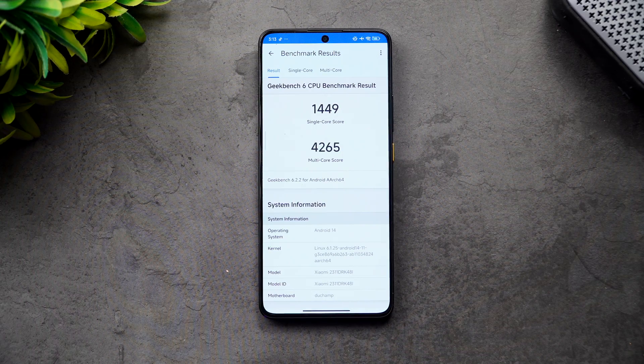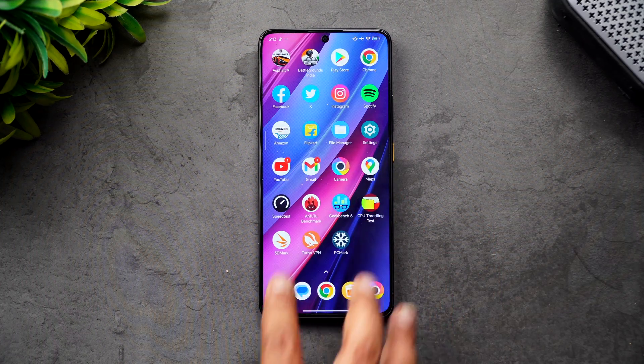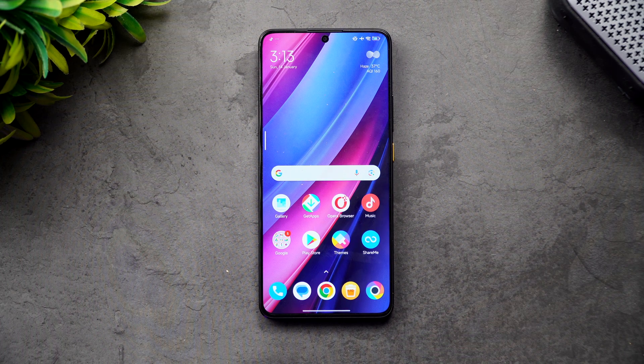We've completed the Geekbench test. The single-core score is 1,449 and the multi-core score is 4,265 — pretty good performance as you can see from the results. That wraps up the performance testing of the newly launched Poco X6 Pro with the Dimensity 8300 Ultra, UFS 4.0, LPDDR5X RAM, vapor chamber cooling, and Xiaomi's new HyperOS. Hope you enjoyed this video — do hit that like button and subscribe for more videos. Thanks for watching!